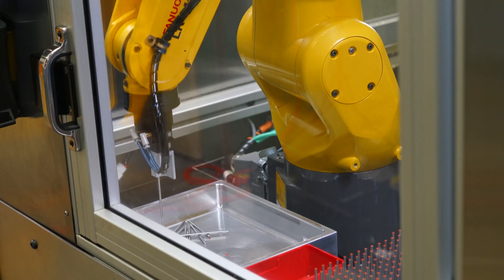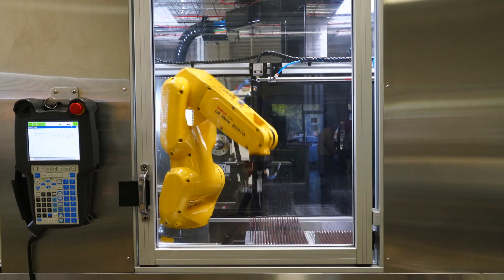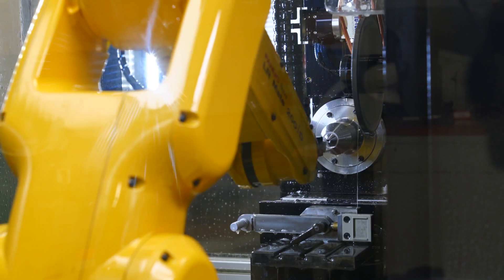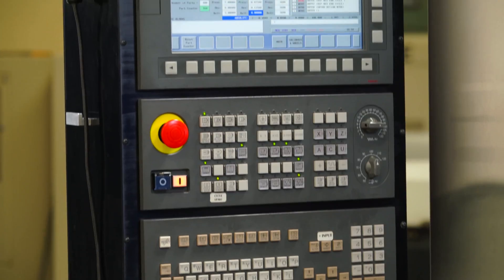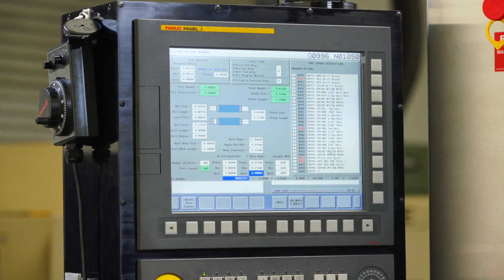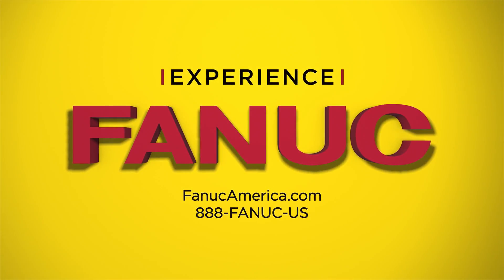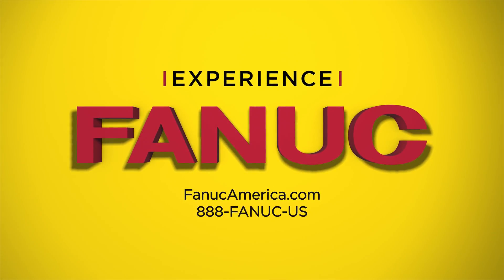With the new process, the parts only need to be processed one time, increasing production by approximately 300%. For more information on FANUC Series 30i Model B Multi-Axis CNCs, please visit FANUCAmerica.com/CNC.